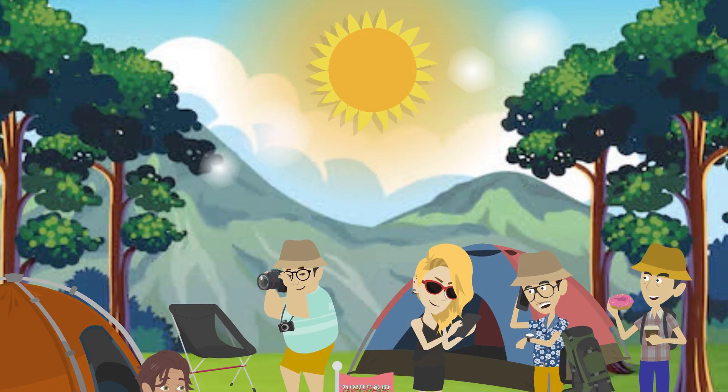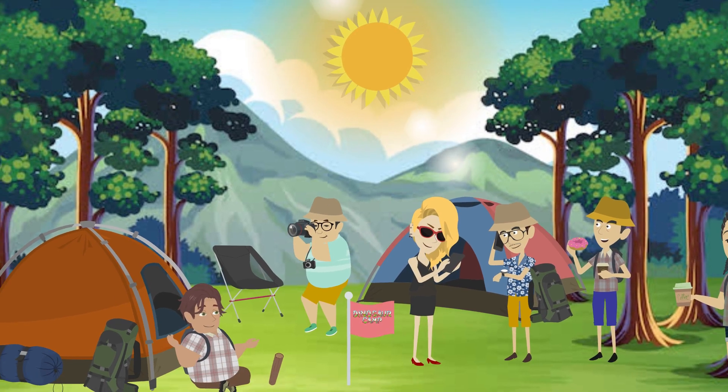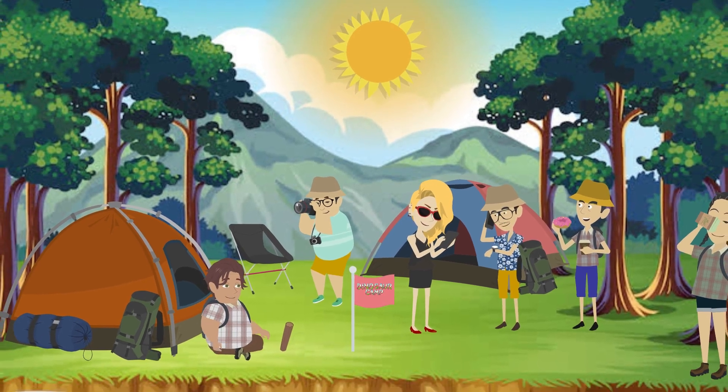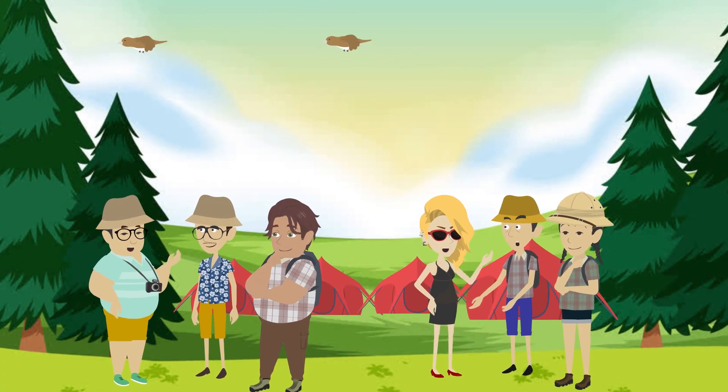The sun rose over Dinosaur Camp, casting a warm glow across the campsite. It was a new day of adventure, and the campers were brimming with excitement. Today, they were about to catch fossil fever.